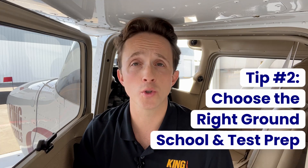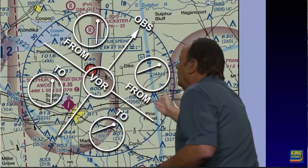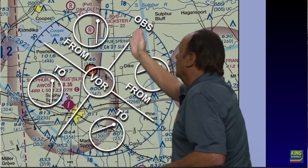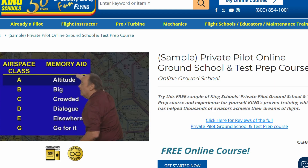The next tip for a perfect score is choosing the right ground school and test prep. Look for ground schools with strong reputations, updated content, and resources that support learning with video lessons, quizzes, flashcards, and practice exams. There are plenty of great online platforms, but of course I'm partial to King Schools. We have helped generations of pilots pass the tests, so we know a thing or two about ground schools and test prep. Check out our free private pilot sample course in the description so you can personally experience our teaching style.